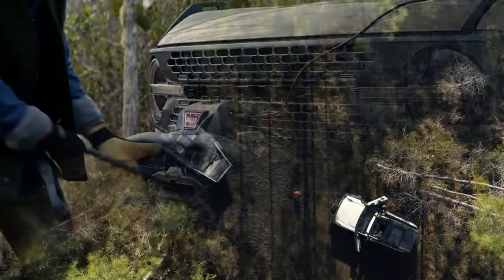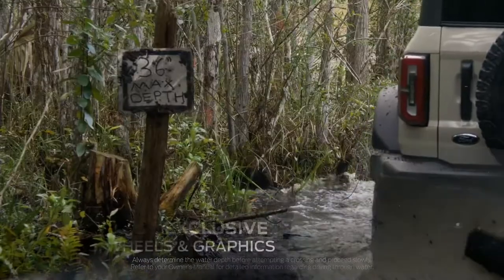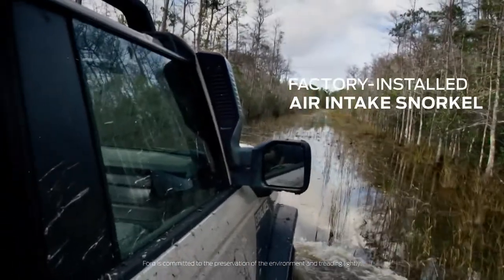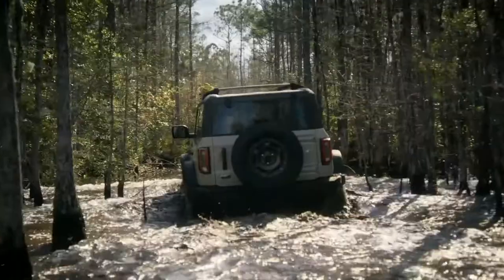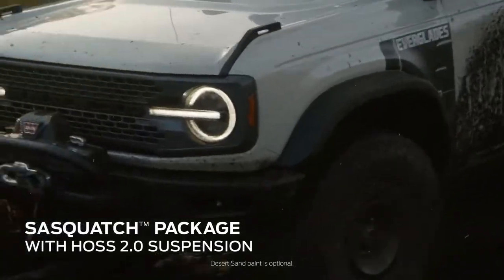Never mind the difference in pricing. Both the Bronco and Defender come from a rich 4x4 tradition. The latest versions still love dirt and rocks, but they're as well-mannered as modern crossovers on pavement. Your decision to buy a Ford Bronco or Land Rover Defender will hinge on several factors.